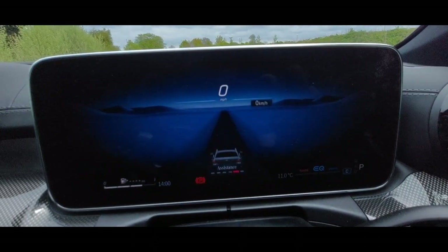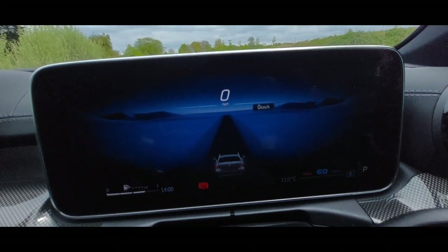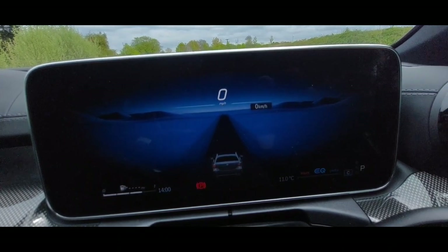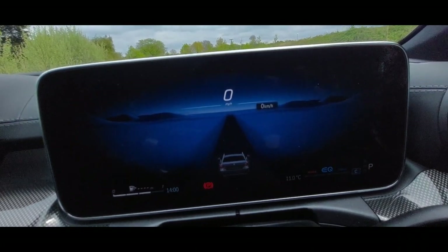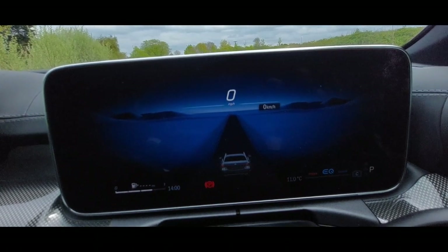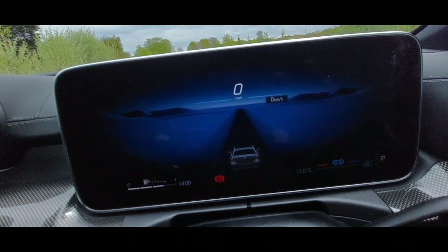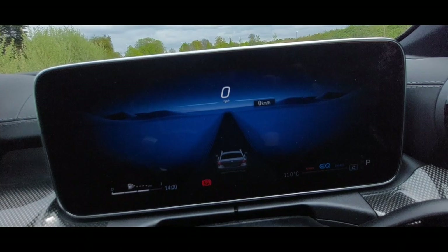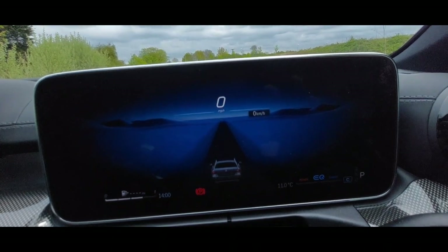Next you've got your assistance display here. There are cameras that read the road and where the lines are, and if you go slightly over the line it gives you some light steering assistance to get you back in the lane — it doesn't stop you changing lanes completely. All assistance information, including pre-collision warning, will appear on here. Once I get the equipment to do a point-of-view driving video, I'll show you all of these settings in motion — so subscribe.